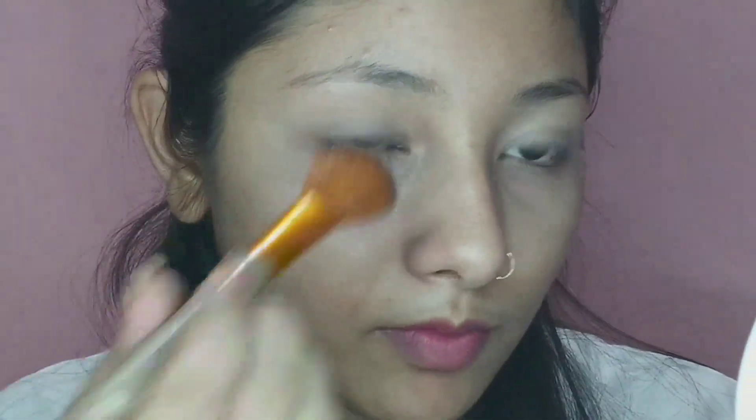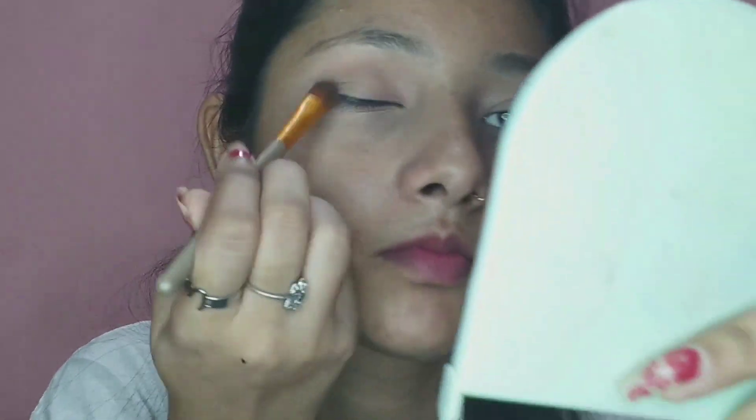I will easily blend the concealer and set it well. Then I have a light brown shade and I will apply it as my transition shade. After that I have a dark brown shade and I will apply it to my outer eye corner and blend it well. Next I have a light golden shade and I will apply it to my inner crease and blend it well with the dark brown shade.